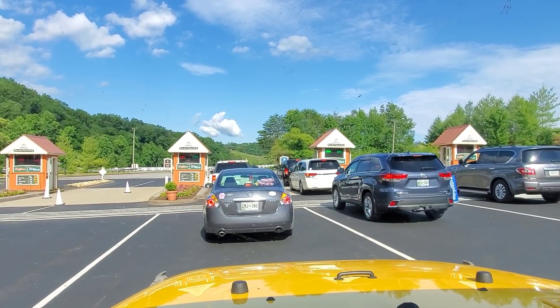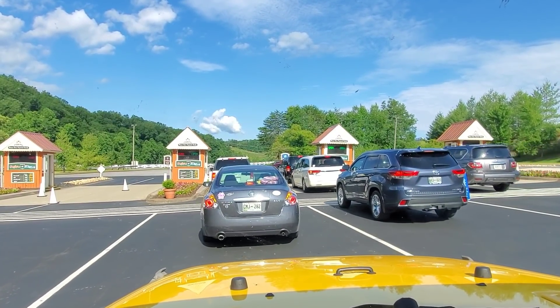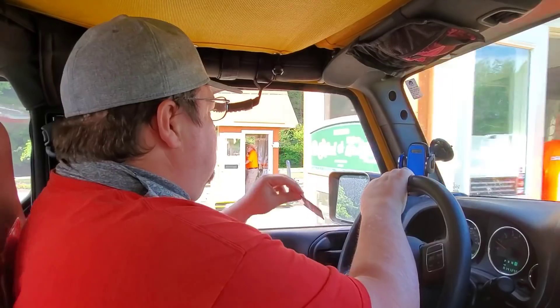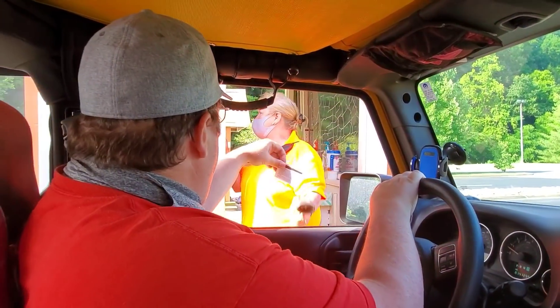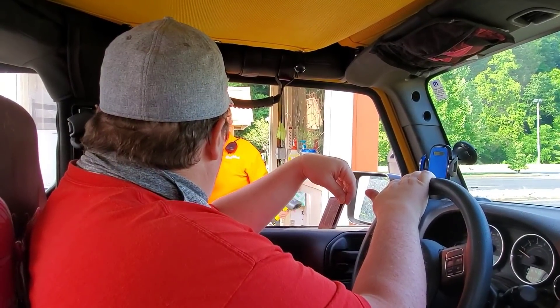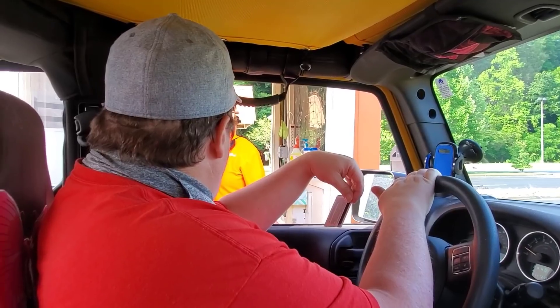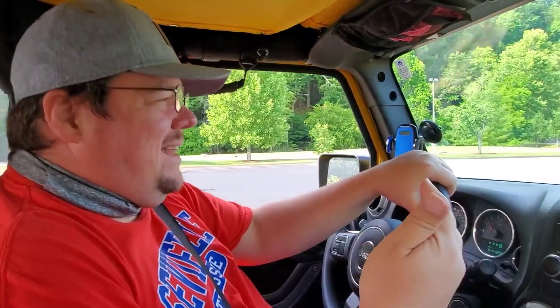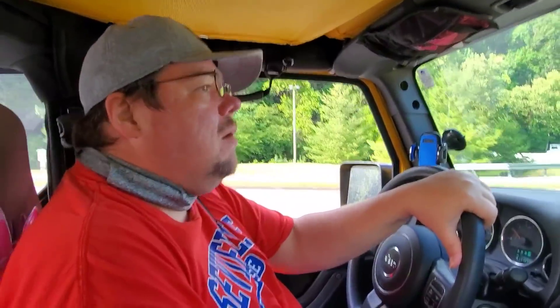Good morning everyone, we are heading into Dollywood today. Of course a lot of things have changed. A staff member asks if we have a reservation — yes. They're doing temperature checks at the front gate and at the tram stops. Y'all have a great day. So it looks like they're going to be doing temperature checks at the tram stops too — that's something I didn't know.